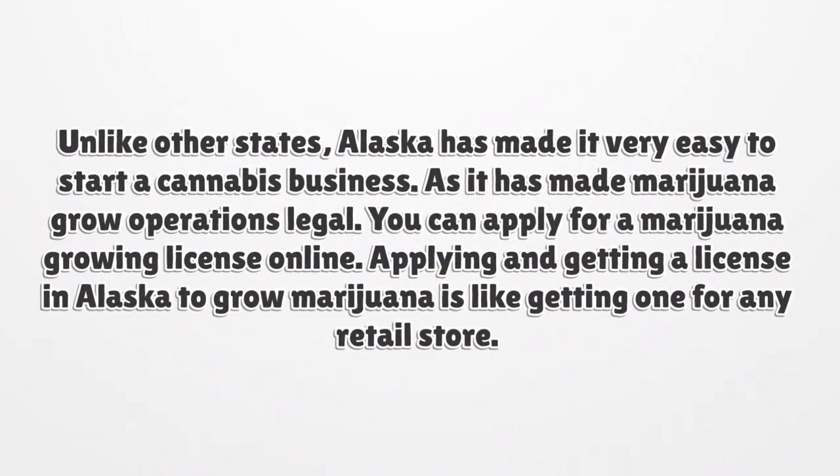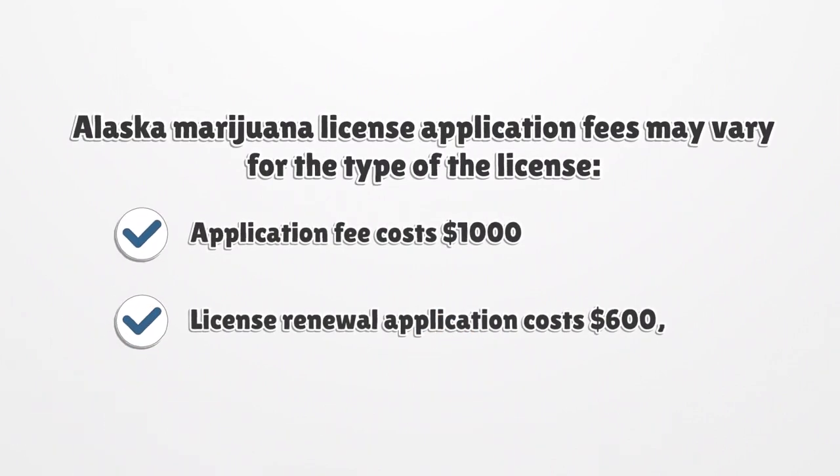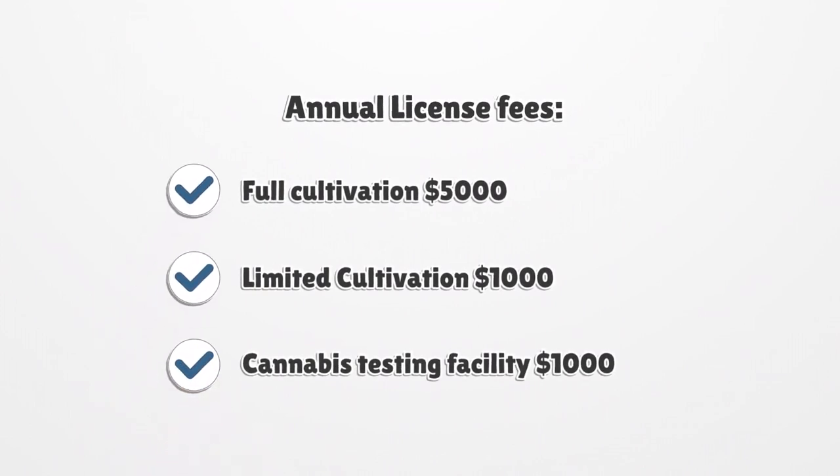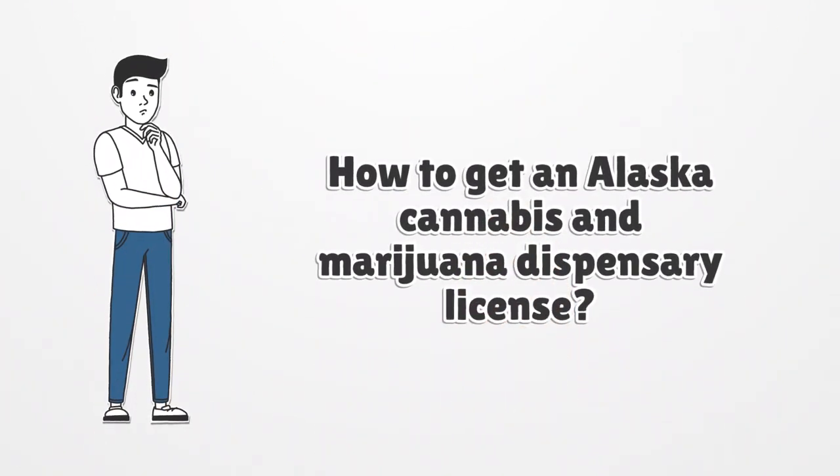Unlike other states, Alaska has made it very easy to start a cannabis business, as it has made marijuana grow operations legal. You can apply for a marijuana growing license online. Applying and getting a license in Alaska to grow marijuana is like getting one for any retail store. Alaska marijuana license application fees may vary by license type: application fee costs $1,000; license renewal application costs $600; annual license fees are $5,000 for full cultivation, $1,000 for limited cultivation, and $1,000 for a cannabis testing facility.